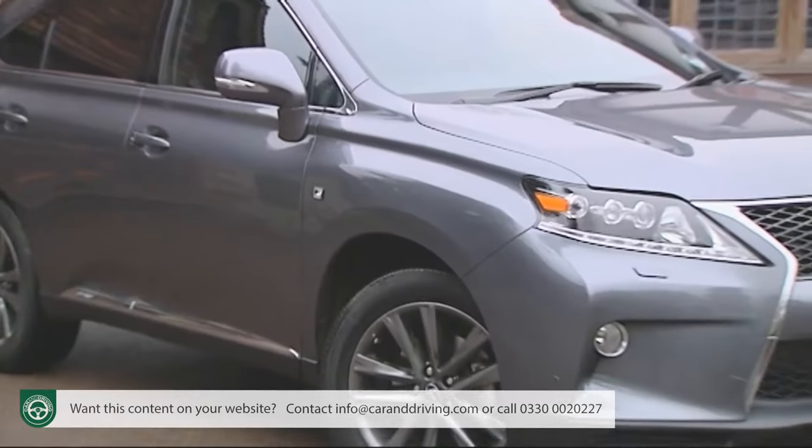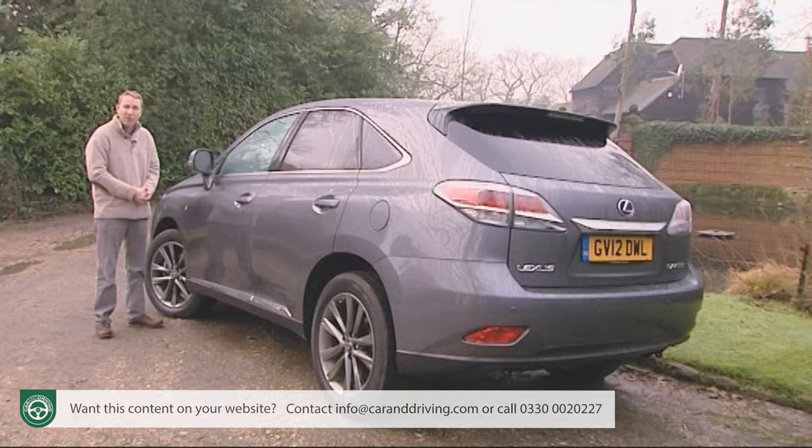Lexus is well aware that the competition is about to get a lot tougher as rivals finally get their act together — hence the need for the far-reaching package of improvements introduced to RX 450h buyers in the autumn of 2012.